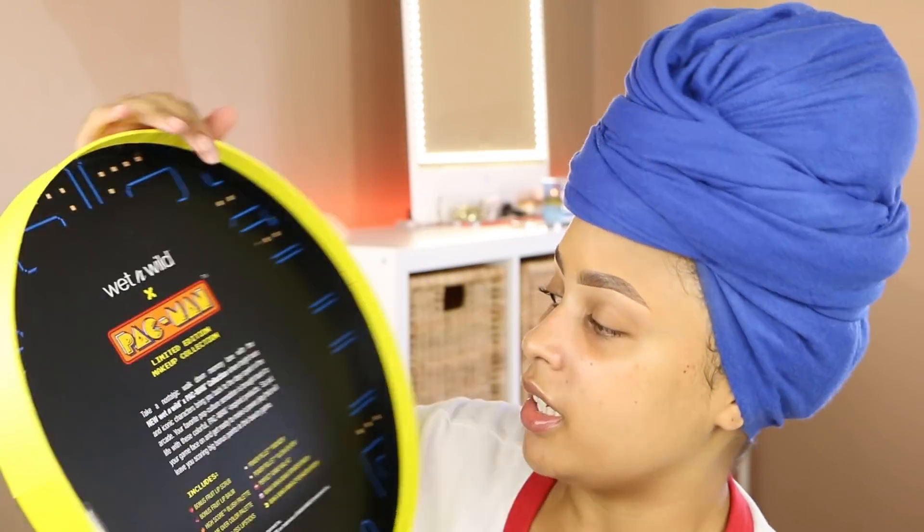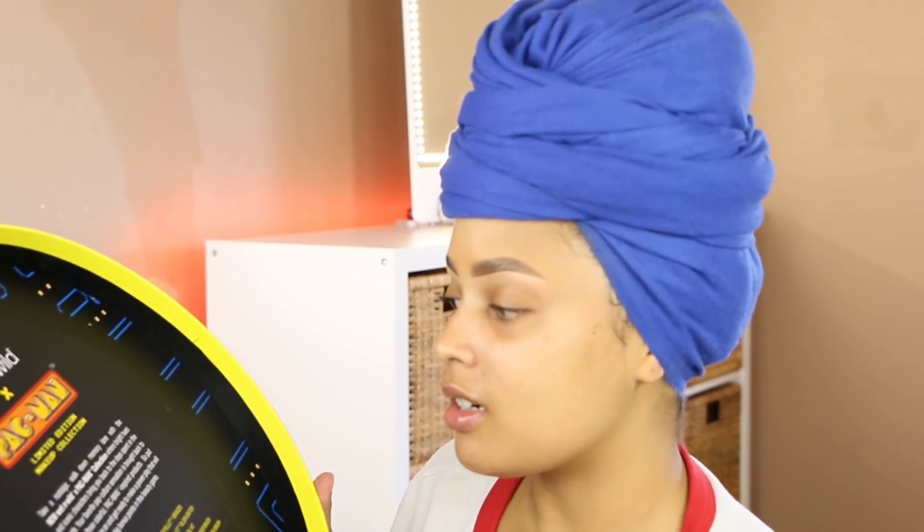Let's read the little note they have in here: 'Take a nostalgic walk down memory lane with the new Wet n Wild x Pac-Man collection where bright hues and iconic characters bring you back to the days spent in the arcade. Your favorite pop culture sensation is brought back to life with these colorful Pac-Man inspired products. Put your game face on, get ready to make a power play that will leave you scoring big bonus points in the beauty game.' This is exactly what it brought me back to.